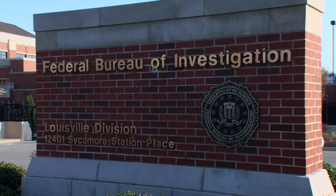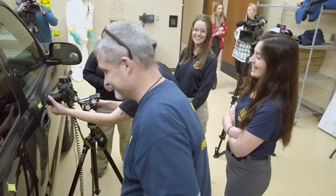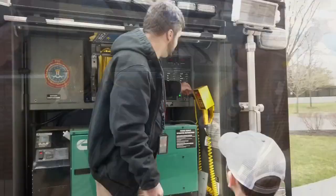The FBI's Louisville field office is looking for people to join its team. This training gives a behind-the-scenes look at what some of those roles include, and it's the sharpening of skills here that the FBI uses on scene. In Louisville, Darby Bean, WDRB News.